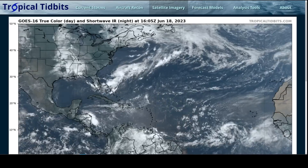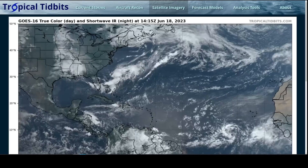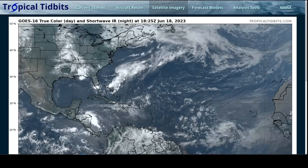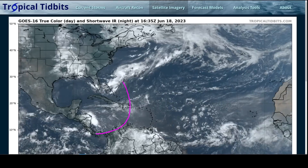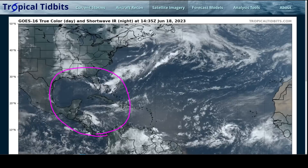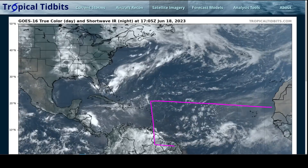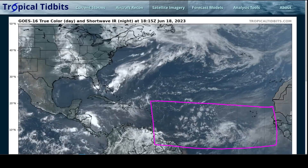We have a disturbance to watch today, but it's not in the area you typically expect during the month of June. It's still fairly early in the Atlantic hurricane season, and typically we'd be looking in the Caribbean, Gulf of Mexico, and Southwest Atlantic for tropical formation this time of year, but we're actually watching out in what we call the main development region in the central to eastern Atlantic.